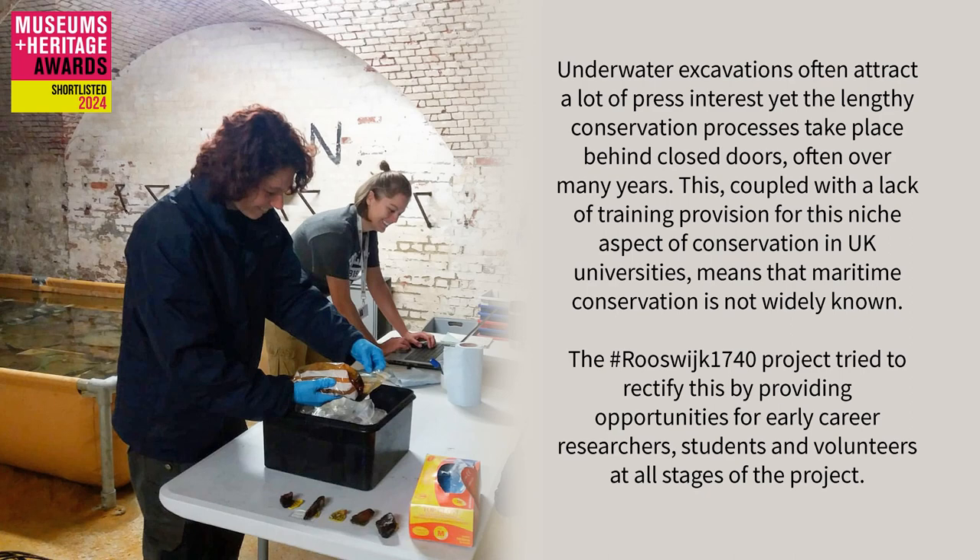Underwater excavations often attract a lot of press interest, yet the lengthy conservation processes take place behind closed doors, often over many years. This, coupled with a lack of training provision for this niche aspect of conservation in UK universities, means that maritime conservation is not widely known.